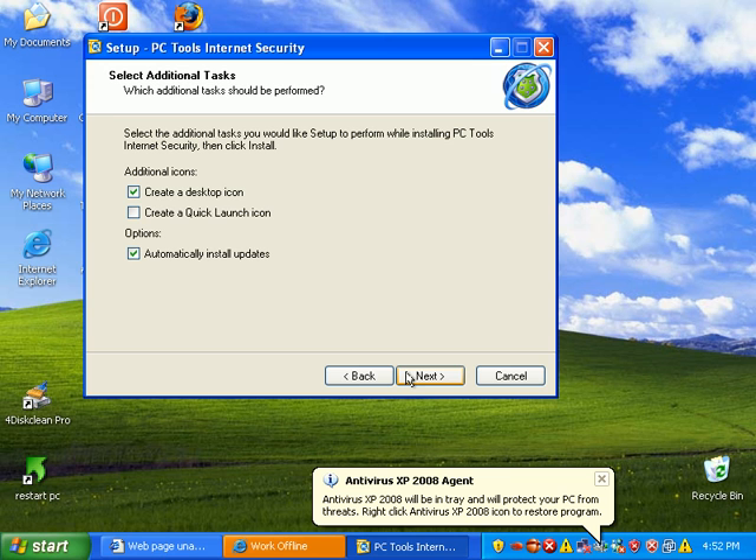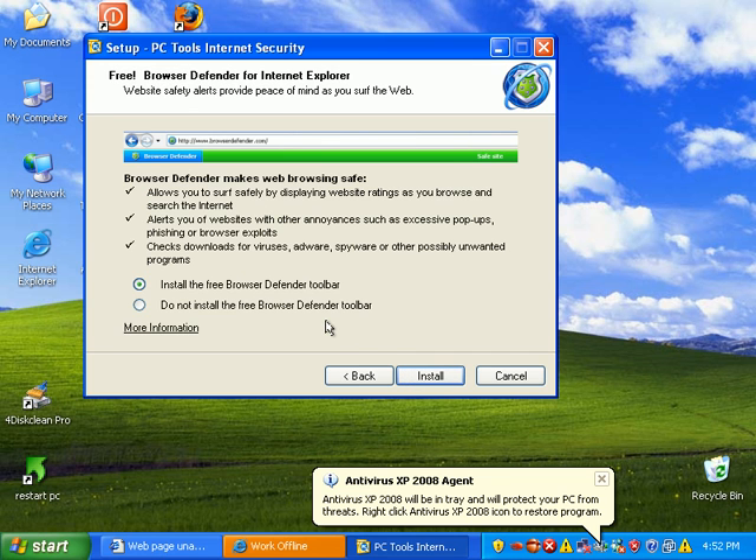They allow you to analyze all kinds of processes and shut certain processes down from connecting to the internet.